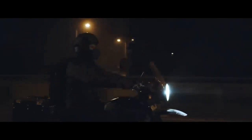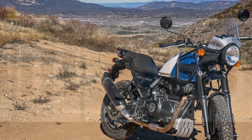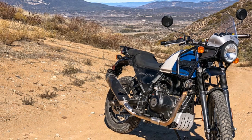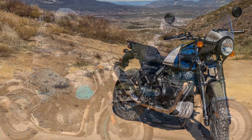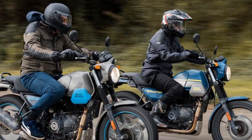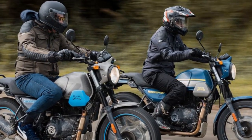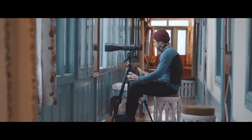Design and Aesthetics. The Royal Enfield Himalayan's design is a tribute to the brand's rich heritage while catering to the demands of modern adventure touring. It sports a rugged, utilitarian appearance that immediately sets it apart from the crowd. The minimalistic approach to design emphasizes function over form, with a purposeful appearance that speaks to its intended use. The motorcycle features a high-set front fender, a tall windscreen, and a long suspension travel, all of which contribute to its adventure-ready appearance.